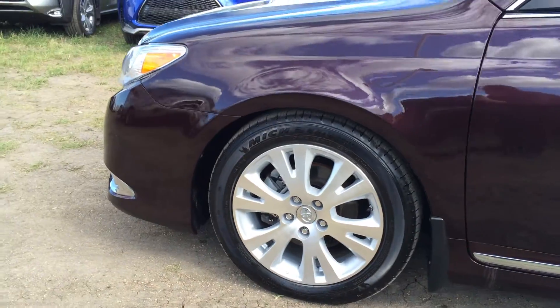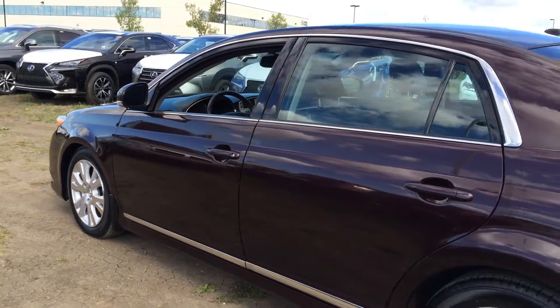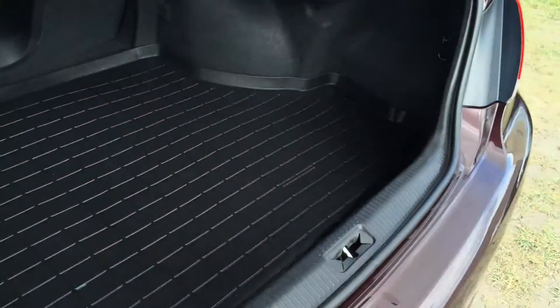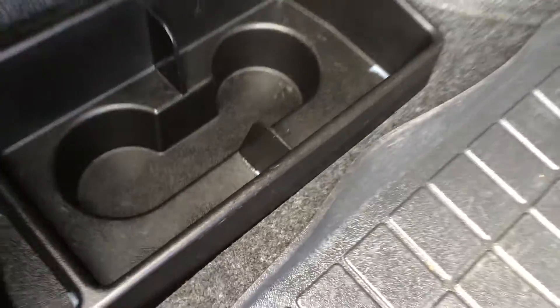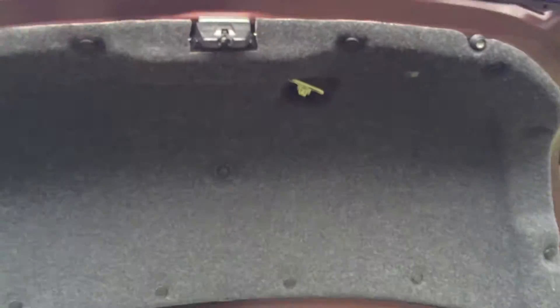17-inch wheels. You have your keyless entry and remote trunk release. You have a full-length rubber mat for the trunk. Underneath there, you'll find your full-size spare tire and jack. The extension to the back seat is located right there in the middle, with a little storage. Overhead, you have your emergency release.